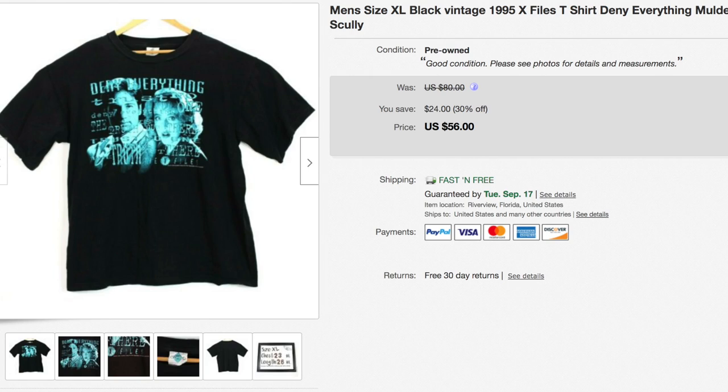Another X-Files vintage t-shirt — I found this one at the same thrift store at the same time as the other one, so I again paid two to three dollars for it. This one was from 1995. When we talk about vintage t-shirts, anything 20 years or older is considered vintage — that's pretty much accepted throughout the industry. So this one from 1995 definitely qualifies as vintage.